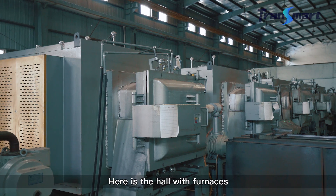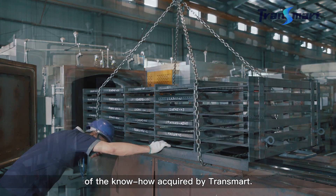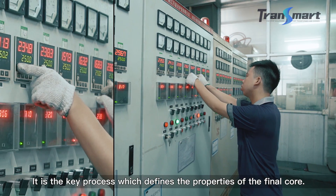Here is the hall with furnaces for heat treatment and annealing of the cores. This process represents the cornerstone of the know-how acquired by CHENSMART. It is a key process which defines the properties of the final core.